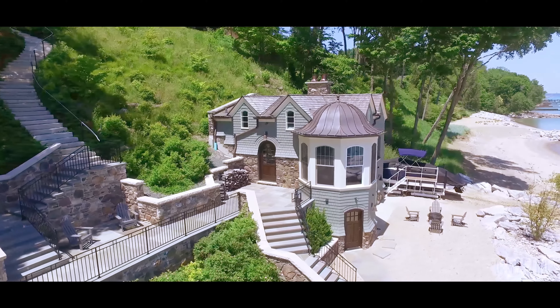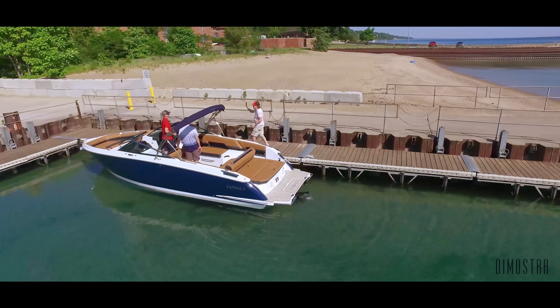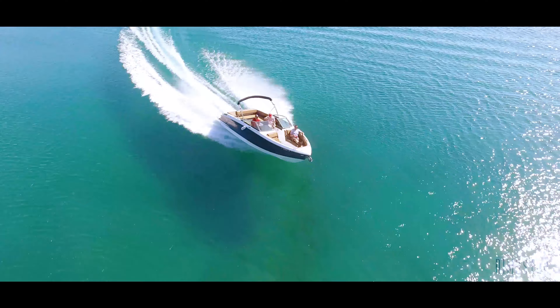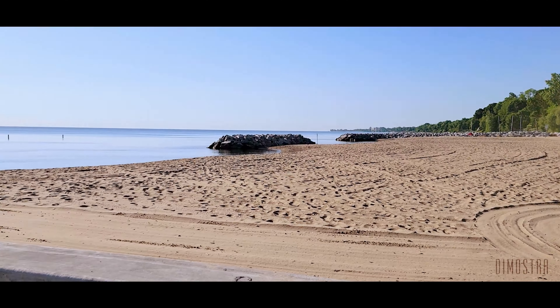Hi everybody. Today I'm taking you behind the scenes of a photo shoot — pretty exciting stuff. We're going to be on a couple beaches on Lake Michigan. Right now I'm in Winnetka at Lloyd Beach.